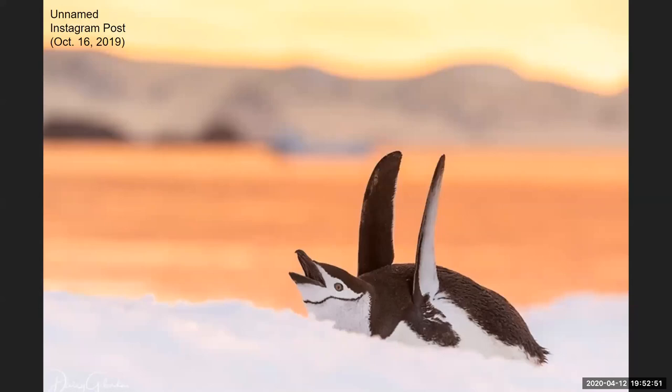She first went to Antarctica in 1997 — that's where she took this picture. Since then, she's been to Antarctica and the Arctic more than 80 times. She's even skied to the North Pole. Altogether, she's been to more than 70 countries in total.